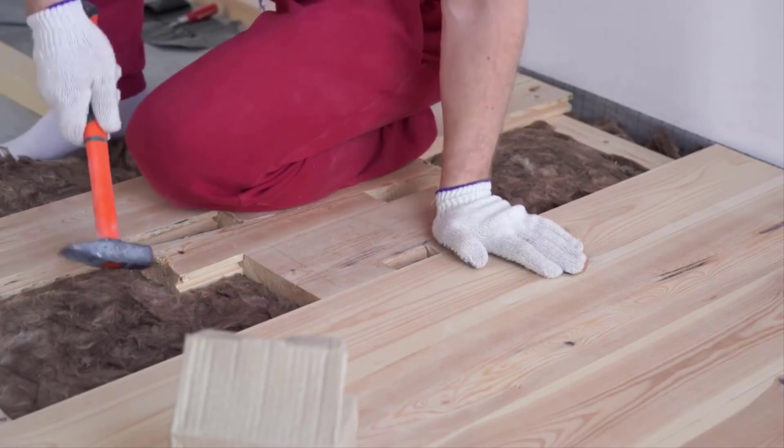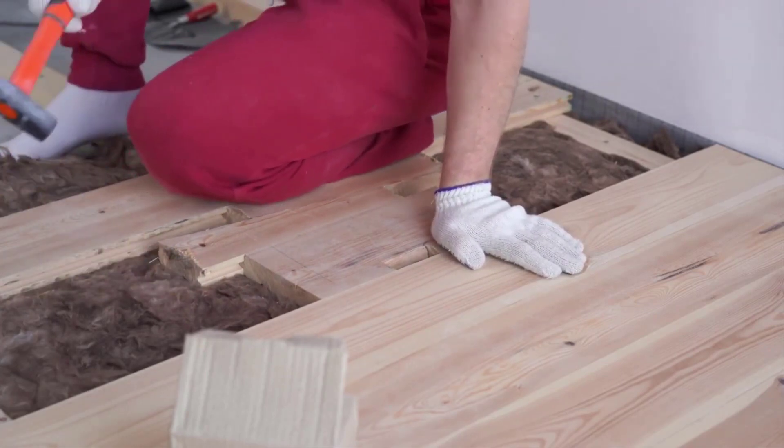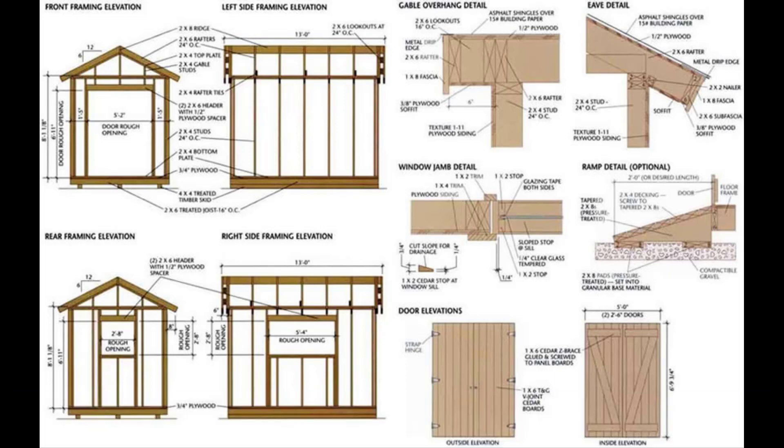Ryan's Shed Plans is a product that will make your life easier. You will be able to build any shed in a few days, even if you have no experience. Ryan's Shed Plans are suitable for both professionals and beginners alike.